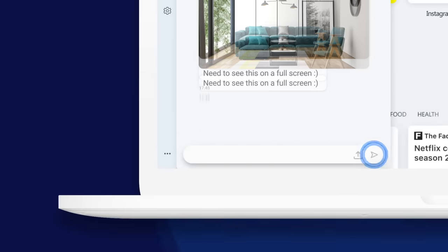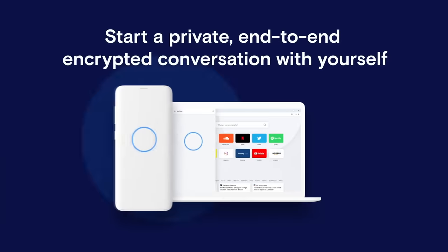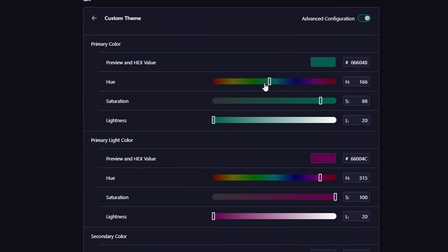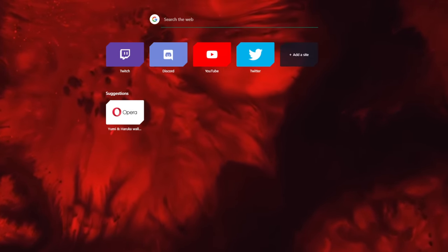It's available for your PC or mobile device, and if you get it on your mobile device, the Flow feature allows you to connect your devices and share images, links, videos, and more. You can also customize Opera GX in a multitude of ways, even to the point of adding custom animated wallpapers. And actually, I think this one might be making me even more sick.